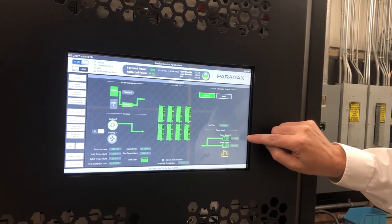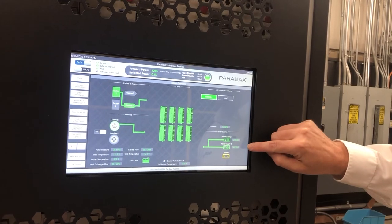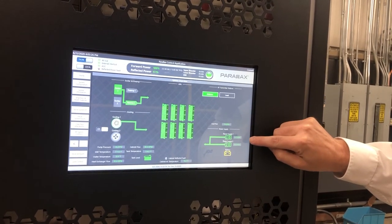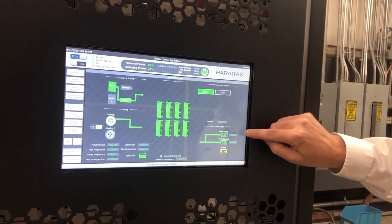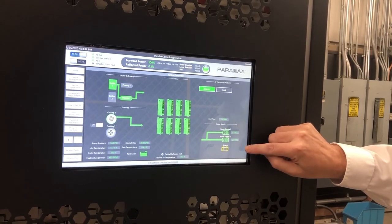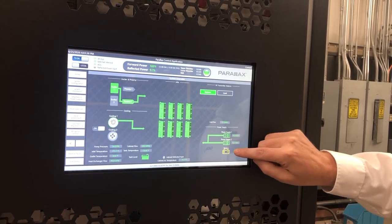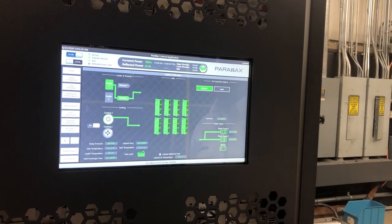In this section we're looking at the power supplies for the control system. We have two AC to DC rectifiers that work in load share mode — one will fully support the transmitter if the other one dies. We also have an internal battery backup, so if you lose AC mains power, the battery backup will keep the whole control system alive for three to five minutes.